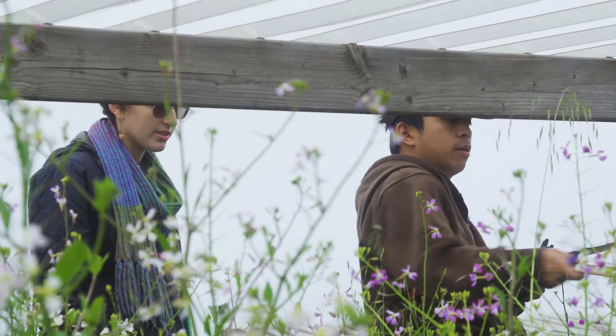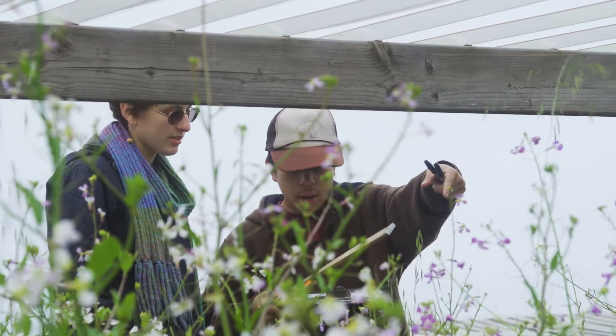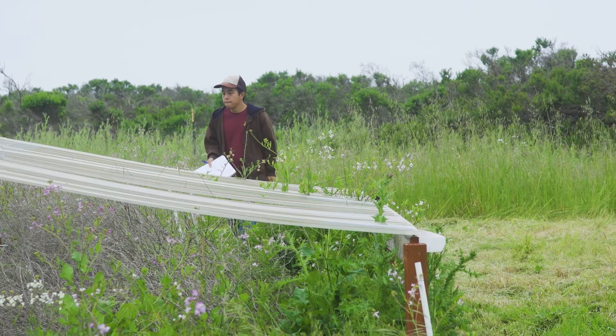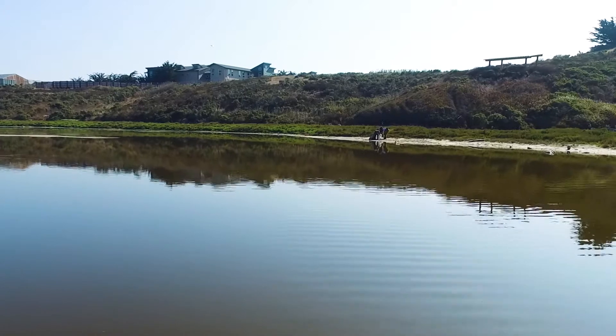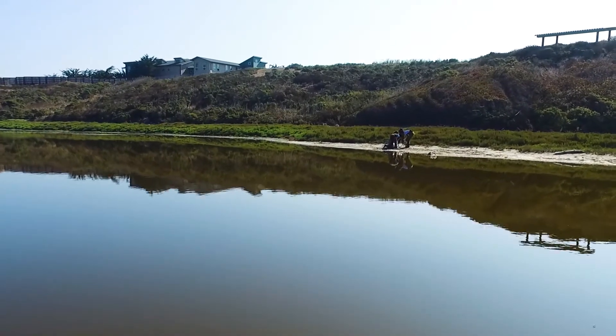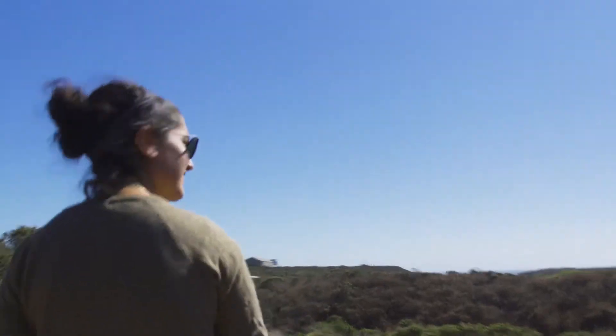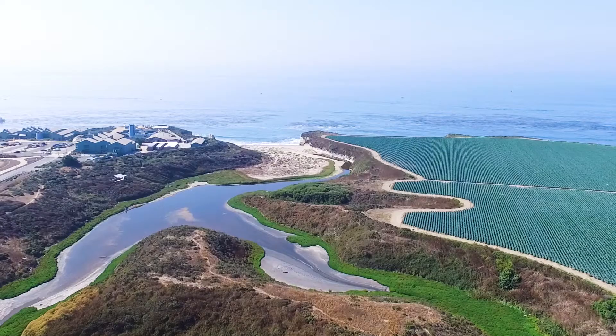Working at Younger Lagoon has really helped me expand how I think about field research and what really happens in the field. I can't emphasize enough how important Younger Lagoon and all the natural reserves are as outdoor laboratories. For students to stay in STEM fields, that hands-on experience is absolutely critical.